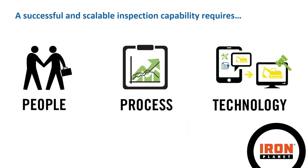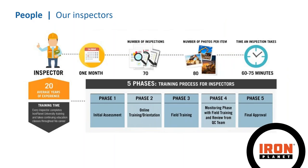A successful and scalable inspection capability requires people, process, and technology — and the most important of those is our people. Our inspectors are a huge part; they're the cog that really makes the wheel turn.